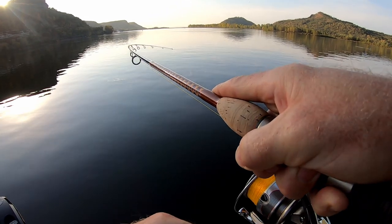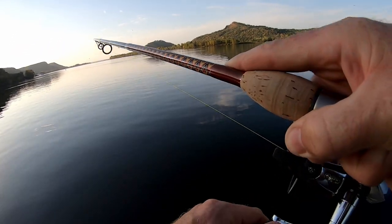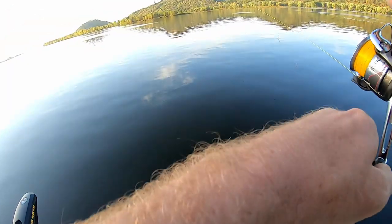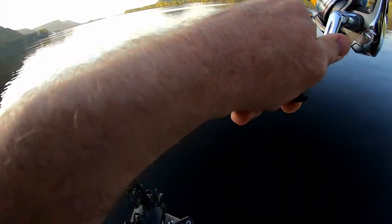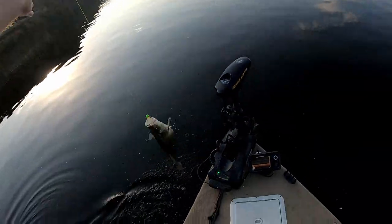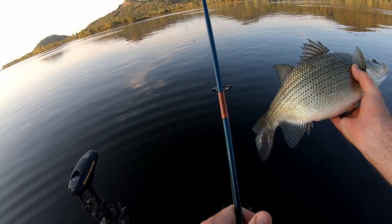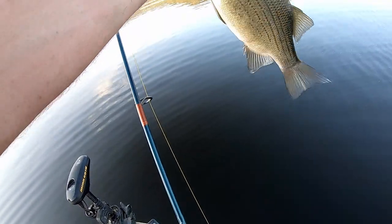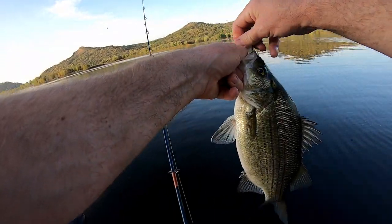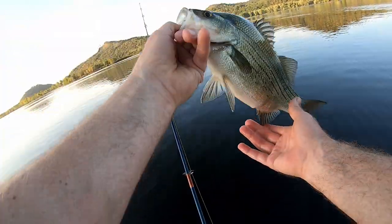Up on my first fish - slow so far but hooked a fish on the wing dam. Feels like a walleye, might be a smallmouth, feeling more like a smallmouth - it's a white bass! It's neither one, it's a tanker of a white bass. Giant white bass, that was fun. Man, is he fat. Get him back.